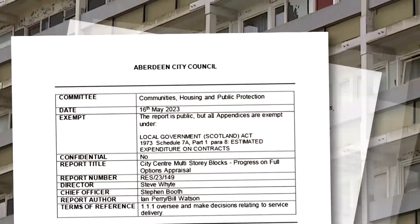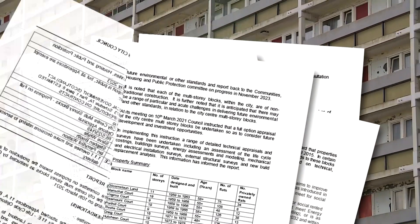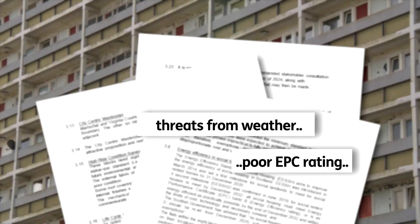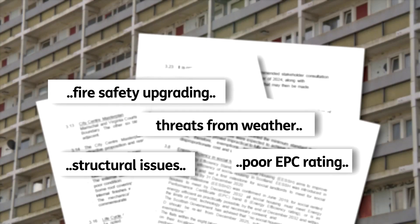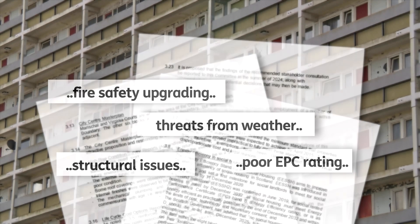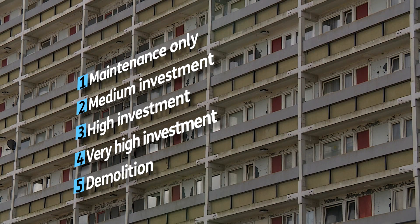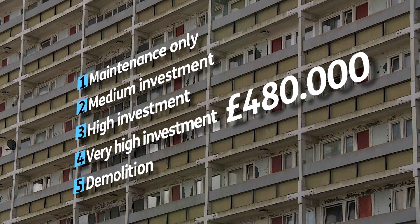A report going before a Council committee tomorrow certainly thinks so. It details the growing deterioration and the challenges the blocks face going forward. Given these reasons, five options have been drawn up. Options one through to four include various levels of maintenance over the next 30 years, with the highest costing up to £480,000 per flat — that's up to £403 million in total.